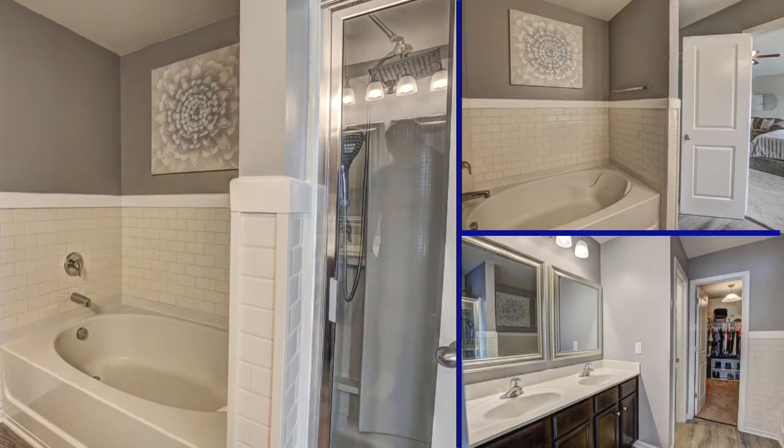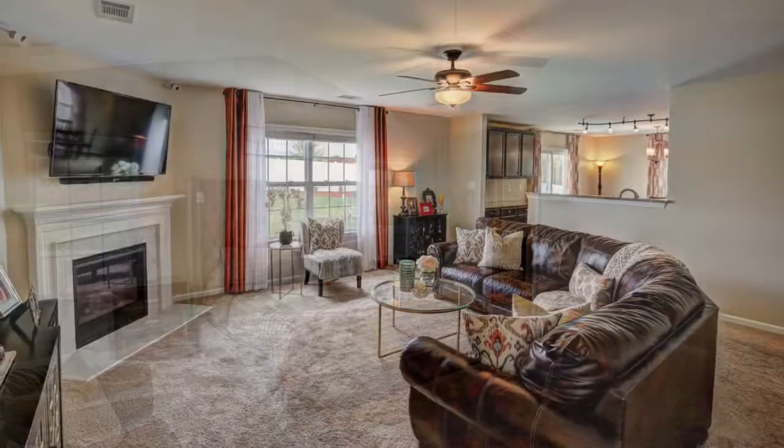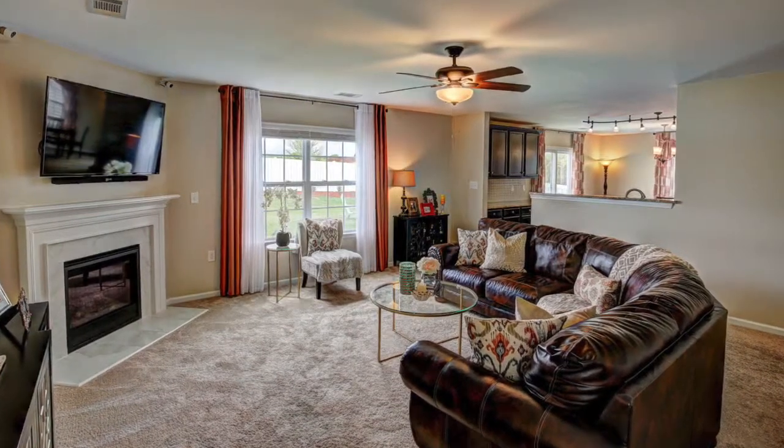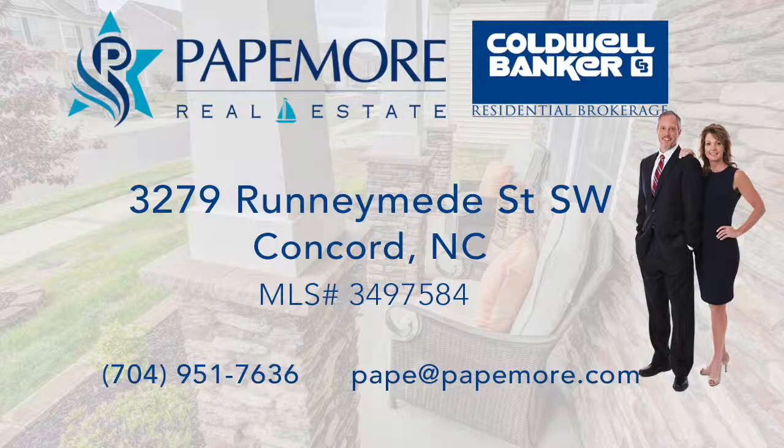Modern construction with all the added updates makes 3279 Running Beats Street Southwest a great candidate for your new home. For more information or to schedule a showing, contact Patemore Real Estate today.